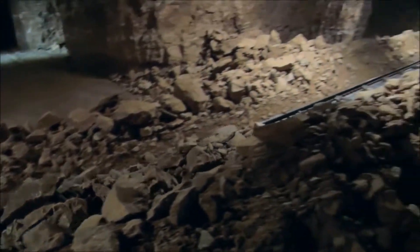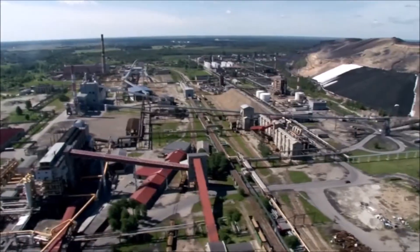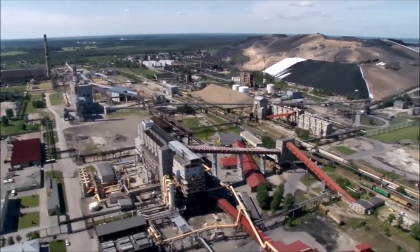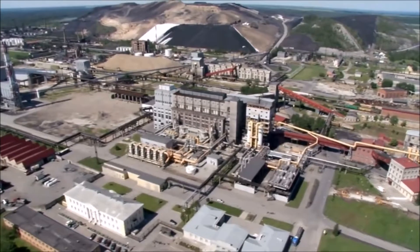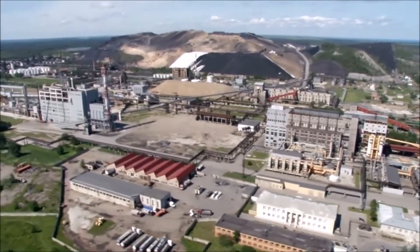Transporting it kilometers over land has always been a challenge, because the processing plants and power stations are sometimes located a distance away from the deposits. When VKG, the Estonian oil processing group Virokimia, was planning its new shale mine, 12 kilometers of forest had to be overcome.